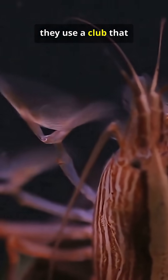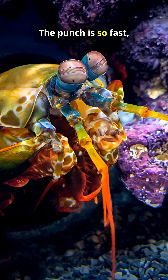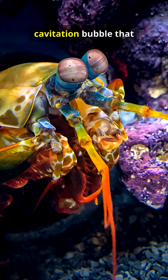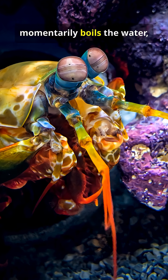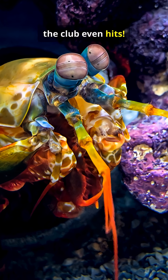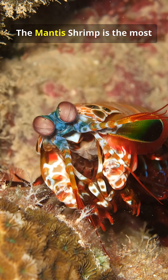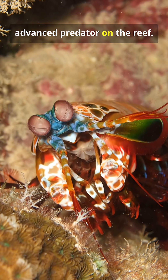And that's not even the most insane part. To catch their prey, they use a club that accelerates faster than a .22 caliber bullet. The punch is so fast it creates a superheated cavitation bubble that momentarily boils the water, stunning the target before the club even hits. An animal with alien eyesight and the deadliest punch in the sea — the mantis shrimp is the most advanced predator on the reef.